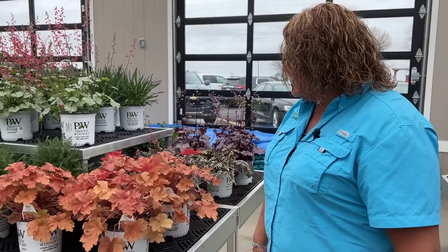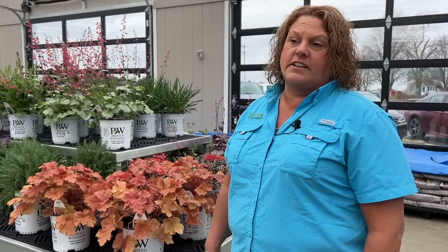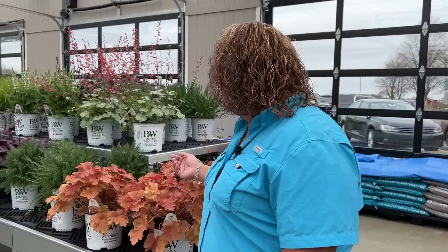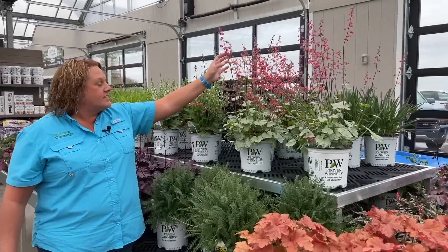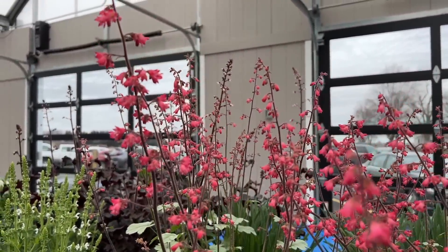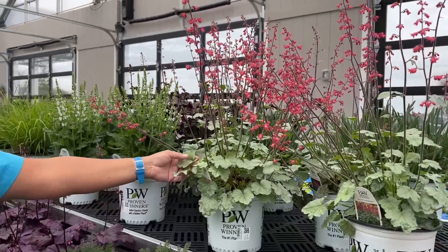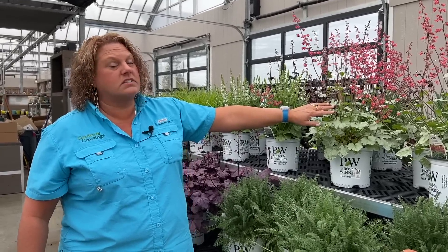We're going to continue walking around the garden center to show you some beautiful things that are blooming. Check out these Corabelles — this is the Peach Berry Ice. What a great color for your shade or sun gardens. This is an evergreen perennial in most areas so it'll give you color year round. And wow, Heuchera Spearmint has beautiful bright magenta pink blooms and it blooms nearly all summer long — a great plant for hummingbirds, with really pretty lighter pink leaves with a silvery sheen.